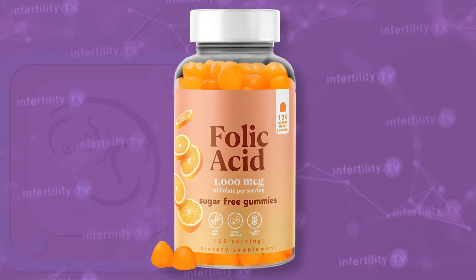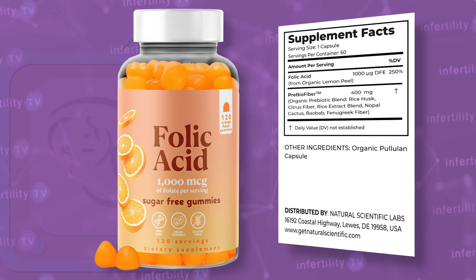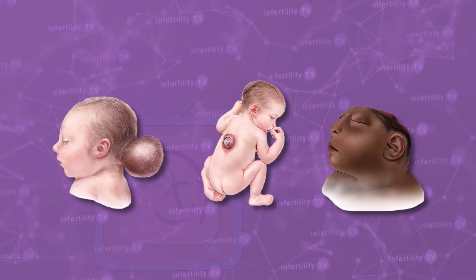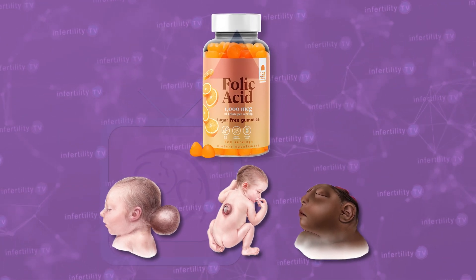Most prenatal vitamins will have 800 or 1000 micrograms of folic acid — check the label to be sure. One note: if you have had a baby with a neural tube defect previously, you will need a higher prescription dose of folic acid.